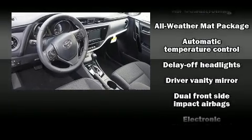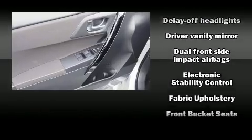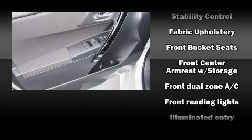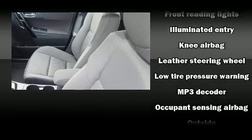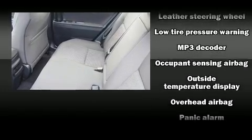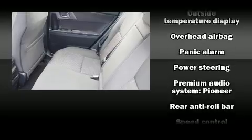Toyota ensures the safety and security of its passengers with equipment such as dual front impact airbags with occupant sensing airbag, head curtain airbags, traction control, brake assist, anti-whiplash front head restraint, and ignition disabling.